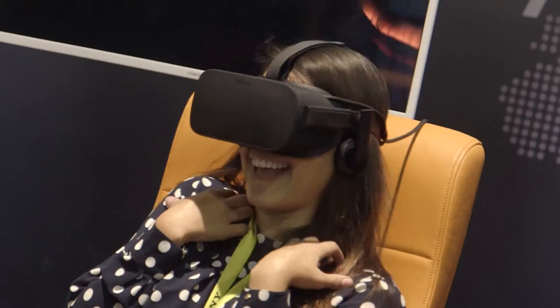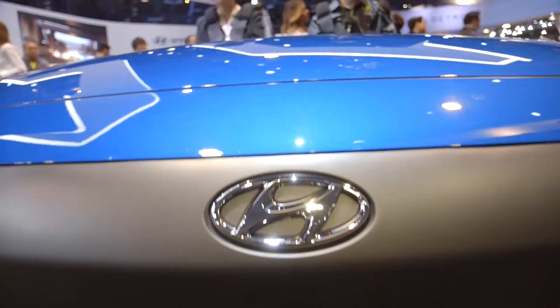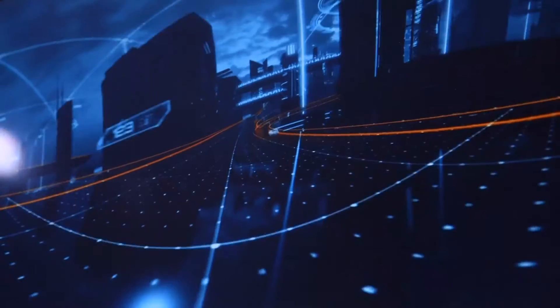There's so much going on with virtual reality. Today I'm going to focus specifically on what kind of technologies are here at CES for what we want to do with virtual reality — getting people into your booth and having an awesome experience.